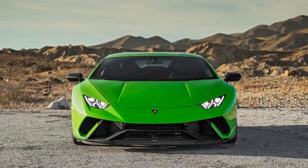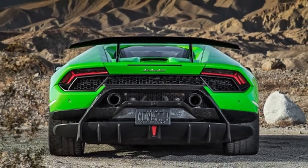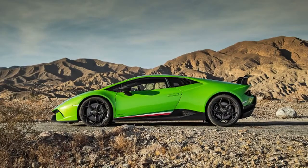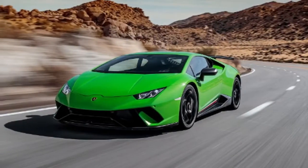Unfortunately, a month before we tested the Performante, we tested the McLaren 720S, whose turbo powerplant contributed to a blistering 1:21.7 and gave it the official lap record. Still, it's a monumental accomplishment for a Lamborghini.